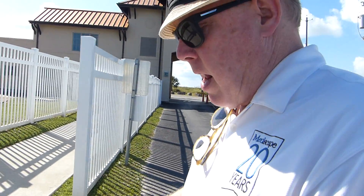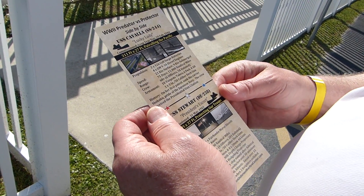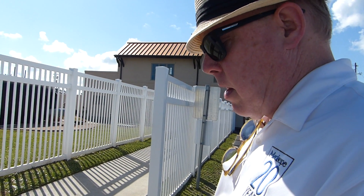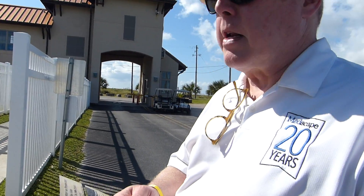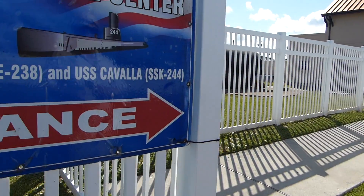The Kavala was a submarine. It was commissioned in 1943, and on its first patrol it sank the Shukaku, which was an aircraft carrier — the pride of the Japanese Navy. Let's go in there and see it.